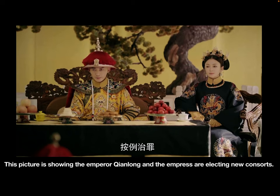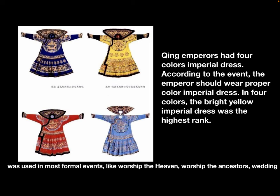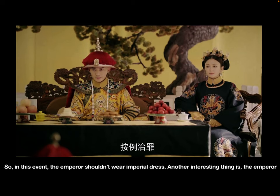This picture shows Emperor Qianlong and the Empress electing new consorts — can you find something wrong? First, Qianlong is wearing his xia chaofu, the summer imperial dress. Generally, the imperial dress was used only at the most formal events, like worshipping heaven, worshipping ancestors, or the wedding ceremony with the Empress. So in this particular event, the Emperor shouldn't be wearing the imperial dress.